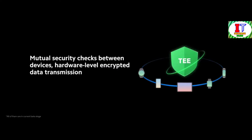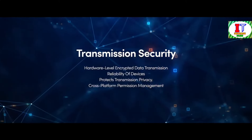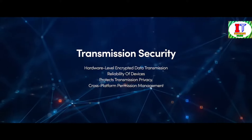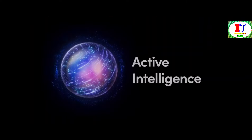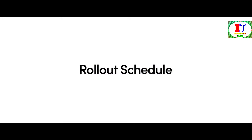Based on our self-developed TEE framework, mutual security checks between devices make your device more reliable. Hardware-level encrypted data transmission ensures the reliability of devices and protects transmission privacy. Cross-platform permission management ensures sensitive data sharing between devices is entirely controlled by users — when apps access sensitive data, alerts will be triggered. These are the amazing active intelligence features coming to Xiaomi HyperOS, currently in beta stage. Join us on this journey of innovation and discovery.